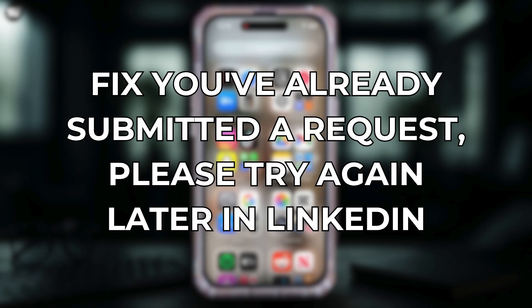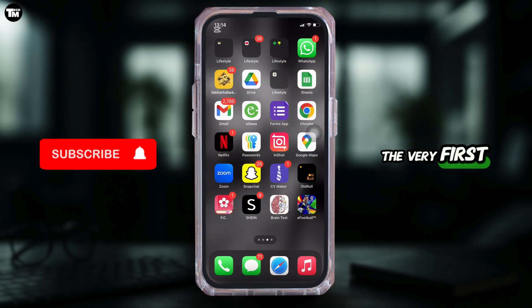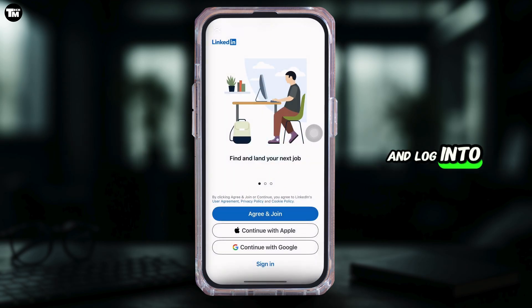How to fix 'you have already submitted a request, please try again later' in LinkedIn. In order to fix this issue, the very first thing you want to do is head over to your LinkedIn application, enter your login credentials, and log into your specific account.